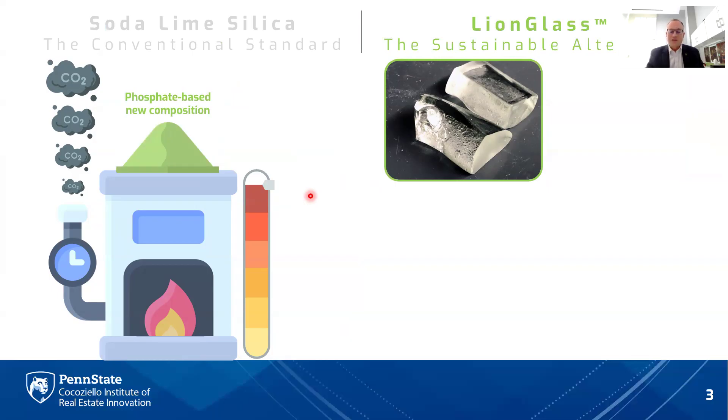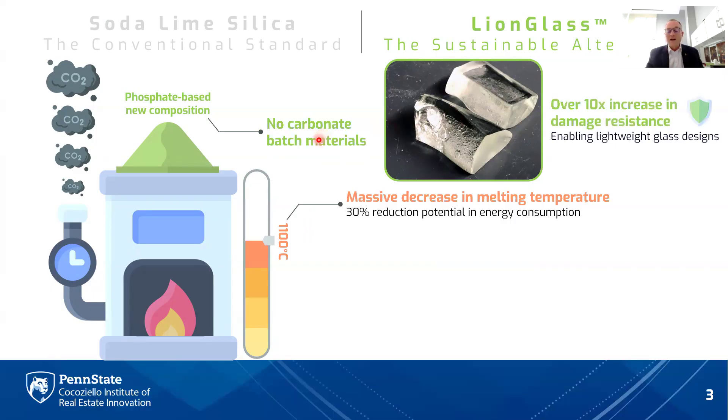LionGlass is Penn State's pending alternative to soda lime. Named after Penn State's mascot, the Nittany Lion, it replaces soda lime with a completely different family of glass compositions based on phosphates rather than soda lime silicate. Here's an image showing the beautiful clear LionGlass. LionGlass eliminates the use of carbonate batch materials — no more soda ash, no more limestone. Importantly, it also reduces the melting temperature by about 400 degrees Celsius compared to soda lime silicate, leading to about a 30% reduction in energy consumed during glass melting.